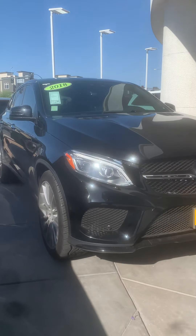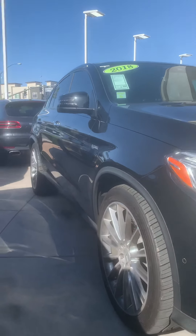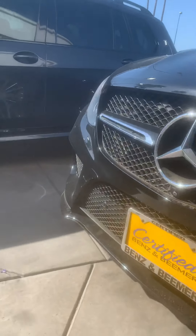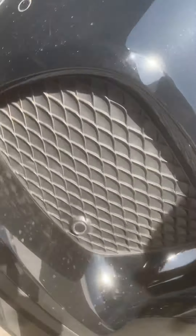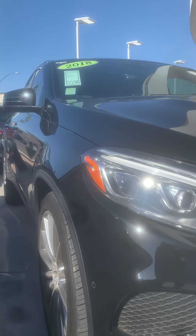Here's the 2018 GLE 43 Coupe. We had a little drizzle rain last night. It's super clean — I'll point out anything I think is concerning. Trust me, I pick apart these cars every day for a living. Very transparent — look down the line, no dings.